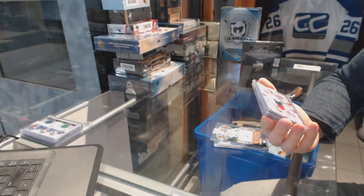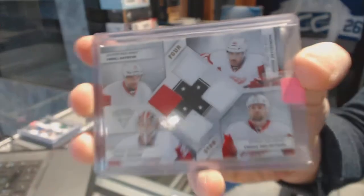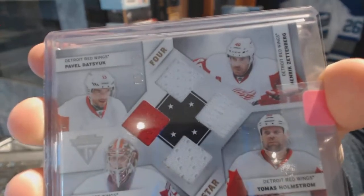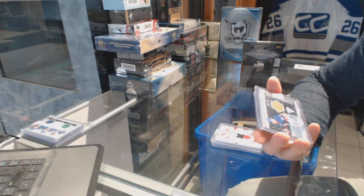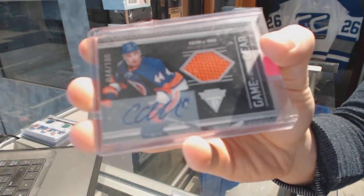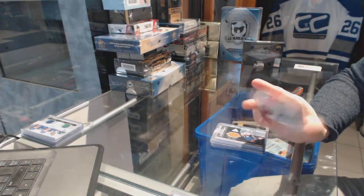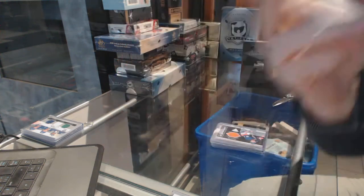We've got an 11-12 Titanium Quad Jersey, number 5 of 75, for the Detroit Red Wings: Henrik Zetterberg, Thomas Holmstrom, Jimmy Howard, and Pavel Datsuk. We've got an 11-12 Titanium Game Gear jersey and autograph, number 44 of 100, for the New York Islanders' Calvin DeHaan. And we've got an 11-12 Panini Prime Signatures Gold, numbered 5 of 50, for the LA Kings' Dustin Brown.